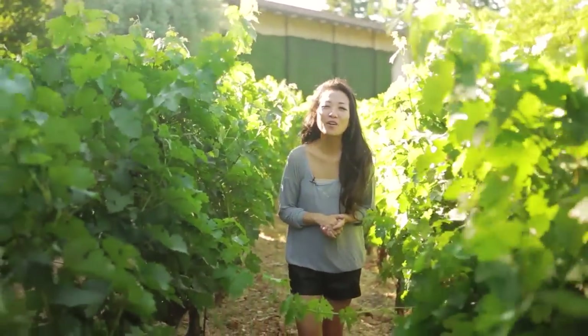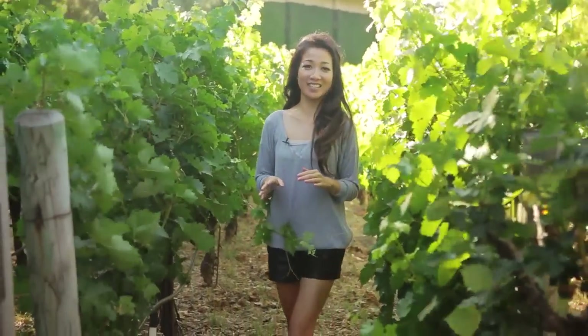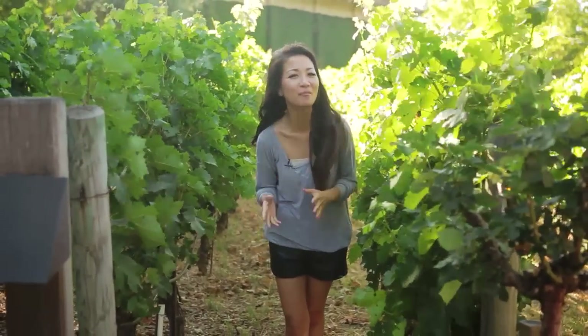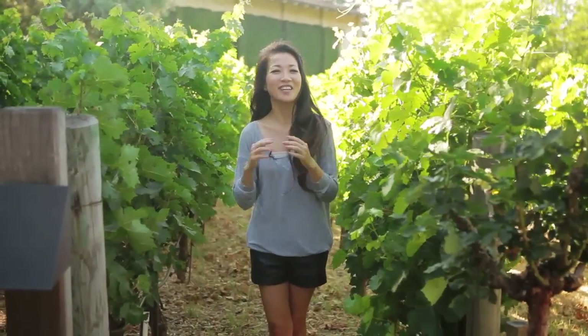Hi everyone! Welcome to Wendy's Lookbook. We are in Napa Valley today enjoying some good food, wine, and company. The weather is gorgeous — it's so warm and beautiful, which begs for summer dresses. So I can't wait to share with you some of my favorite summer dress styles.